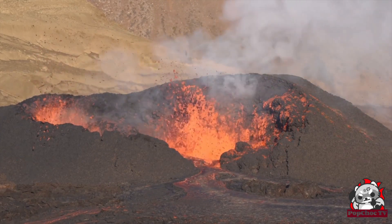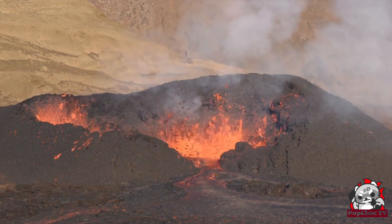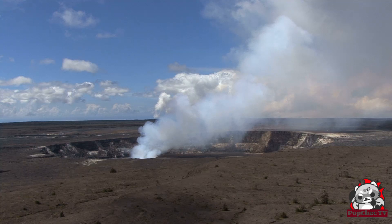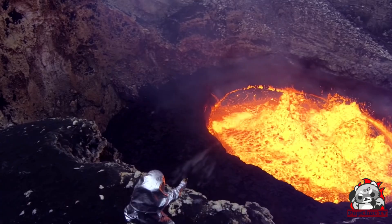When it comes to volcanic eruptions, there are different types too. Some eruptions are explosive, others are effusive, and some can be a mix of both. Explosive eruptions are the most dangerous, as they release a large amount of ash, rocks, and gas into the atmosphere, which can cause widespread destruction.